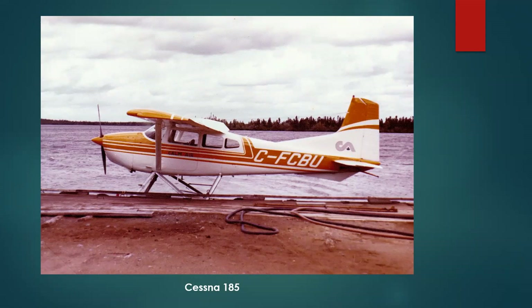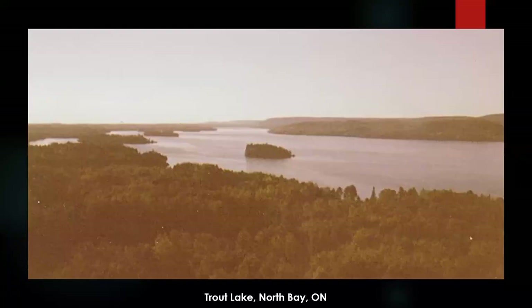After a bit, I flew the 185. It was painted similar to this one, but this was when I was with Bomber. I worked out of Trout Lake in North Bay, Ontario — and that's the lake there.